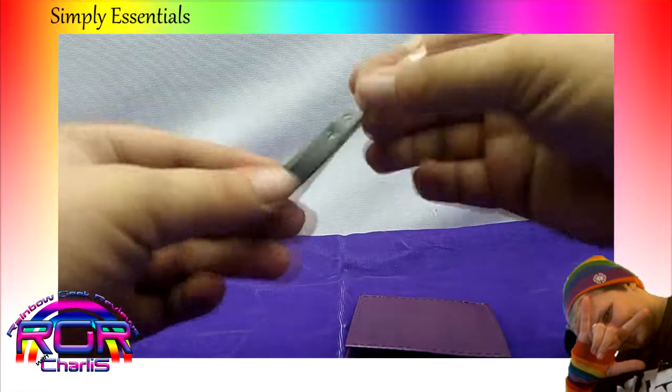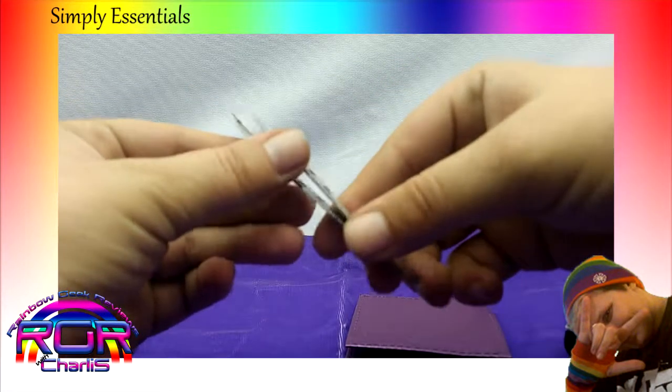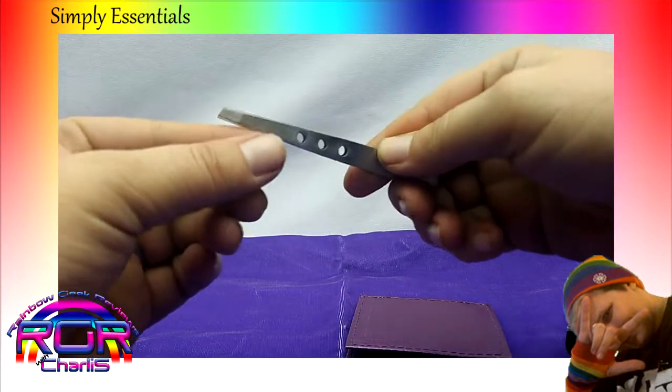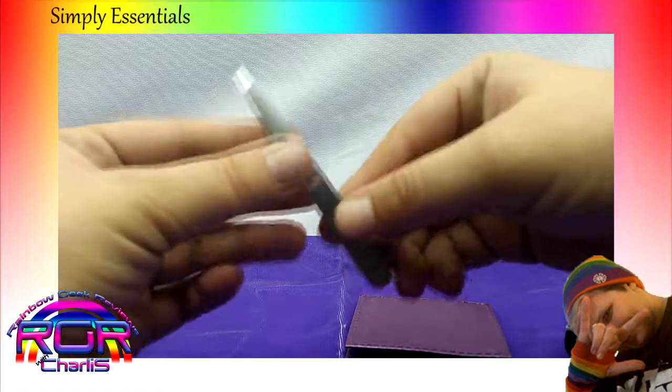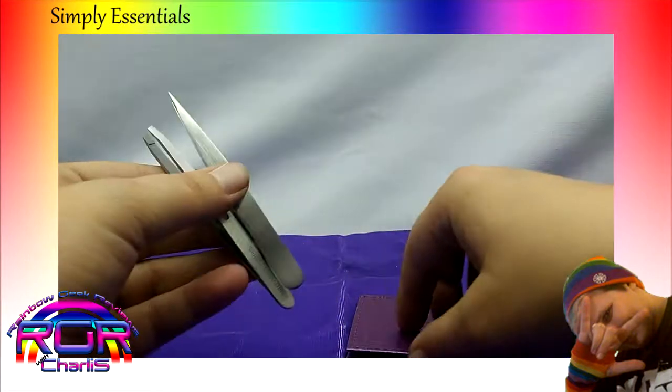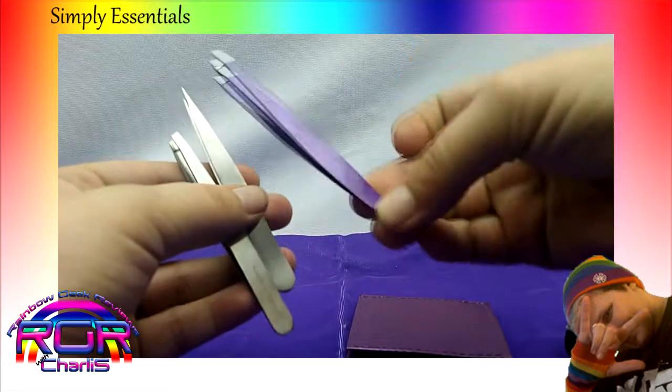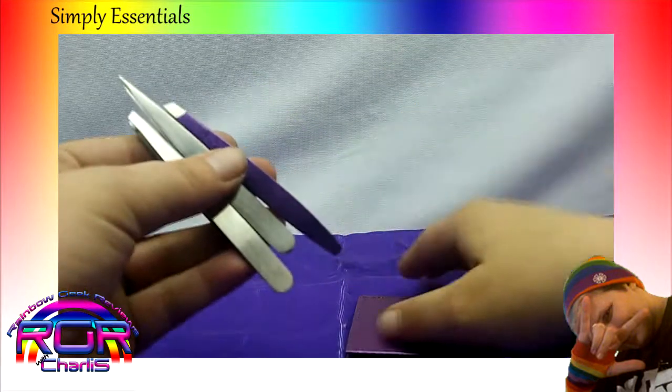And then this is another angled pair. Very nice. So there you go, that's the three sets of tweezers. I like the color on this one. Love the purple.